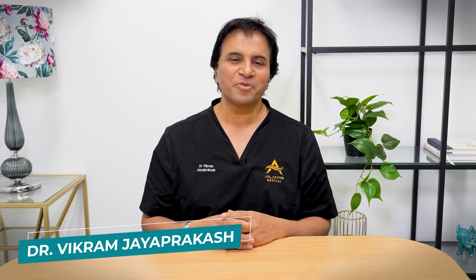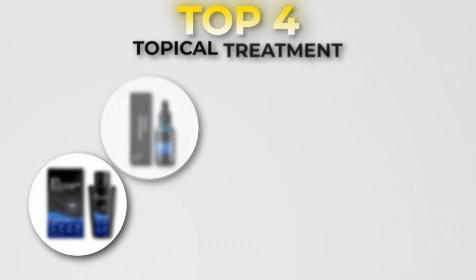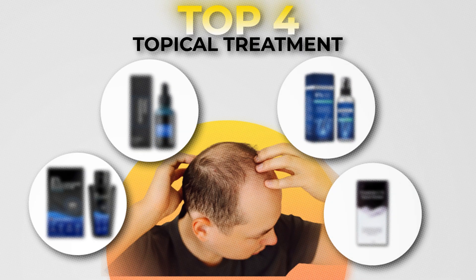Hi everyone and welcome back to the Hair Loss Show. In today's episode we're going to talk about the top four topical treatments of 2025 and rank them in order of preference.